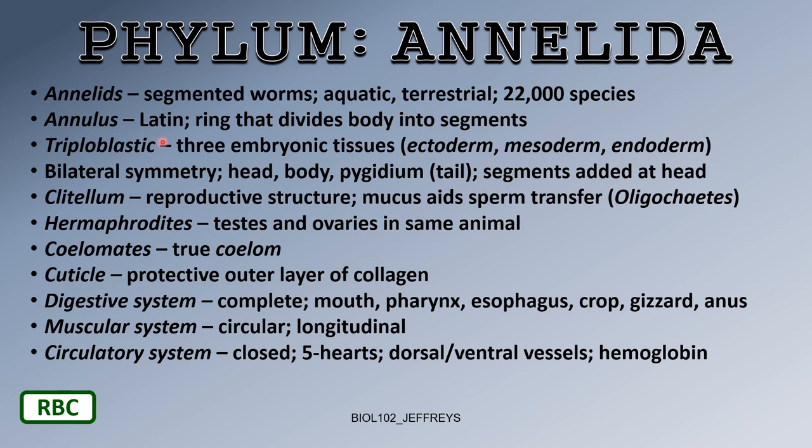The name 'annelid' comes from the Latin for 'ring,' referring to a ring that divides the body into segments. That's why it's called a segmented worm — these annuli are like rings that pinch the body a little bit between segments, giving you segment after segment after segment.